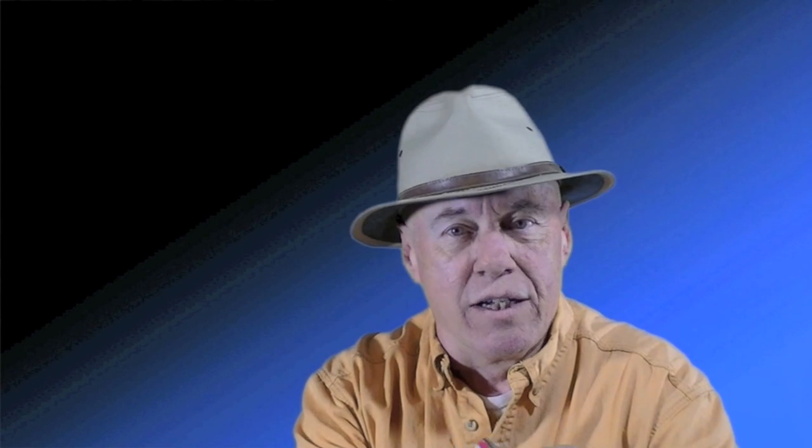Also, in case you didn't know, salmon is cooked in the can. It has a shelf life of about six years. This one expires in 2017.